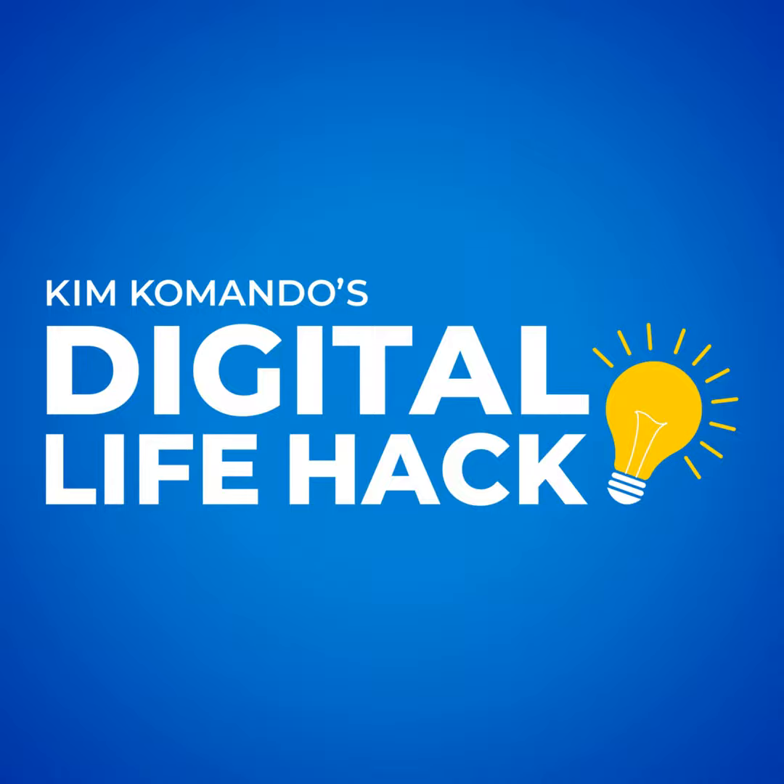It's your last chance to enter to win a $1,000 gift card at winfromkim.com. Have you heard about The Current? It's an amazing free tech newsletter that keeps you in the loop about everything — AI, making money, and insider tips to get ahead at work and in life.